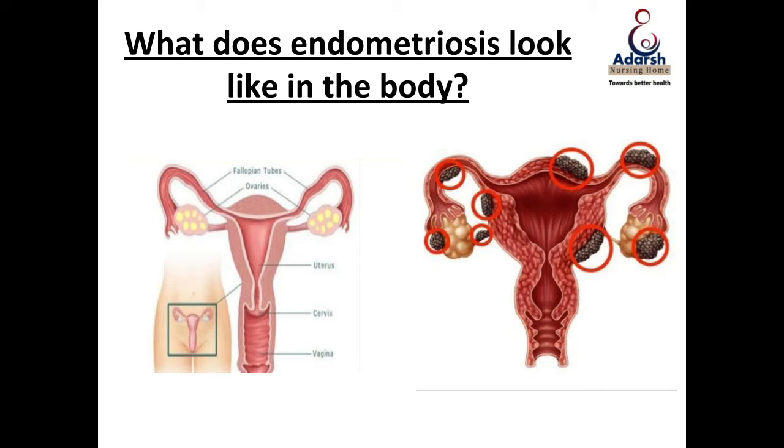If this tissue goes and sits somewhere outside the normal triangular uterine cavity, it will start to grow and it will start to respond to your hormones. Estrogen is a hormone in the body that builds up the lining of the endometrium, so with estrogen it will keep becoming thicker and thicker.